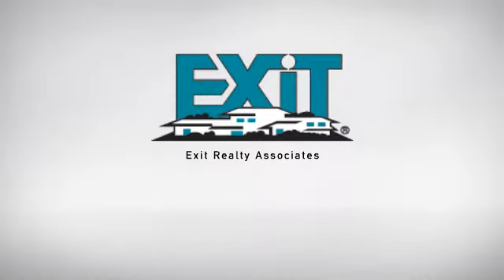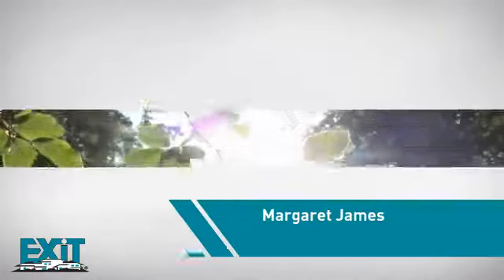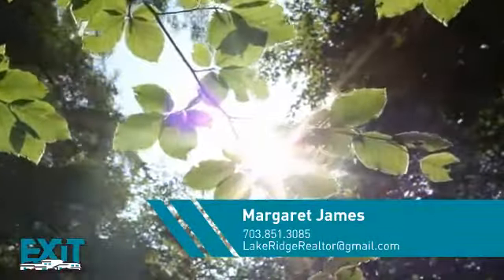At Exit Realty, you'll find just the right home for you. Here's a property listed by your experienced agent, Margaret.